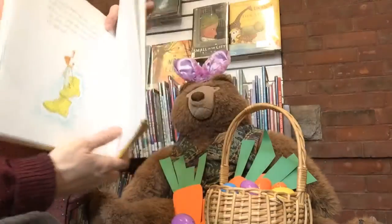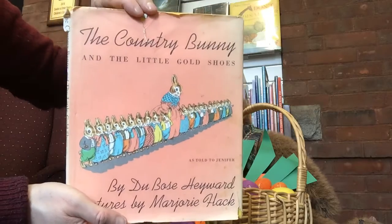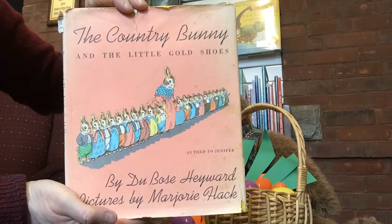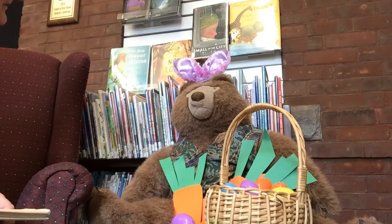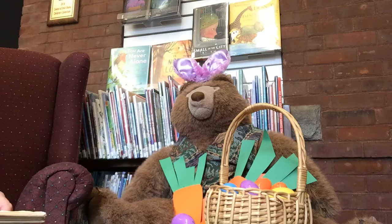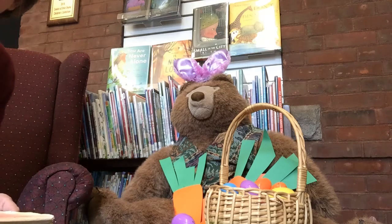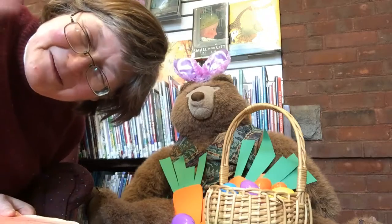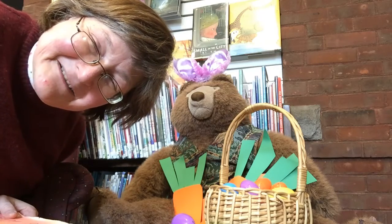That's the end of The Country Bunny and the Little Gold Shoes by DuBose Hayward, pictures by Marjorie Hack. Well, Bear, thank you so much for decorating the library for us. We're looking forward to seeing all of our friends back here at the library at some point, but we're really glad that you can read with us in the meantime. So, goodbye from the Wethersfield Proctor Library Storytime, and we'll see you again!